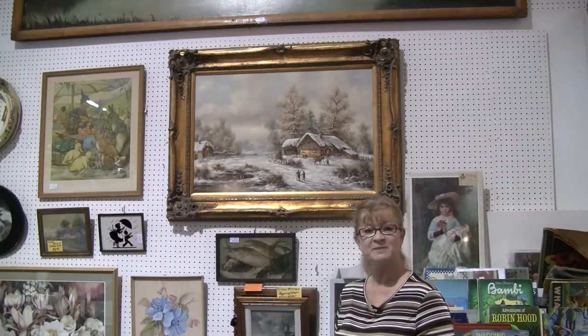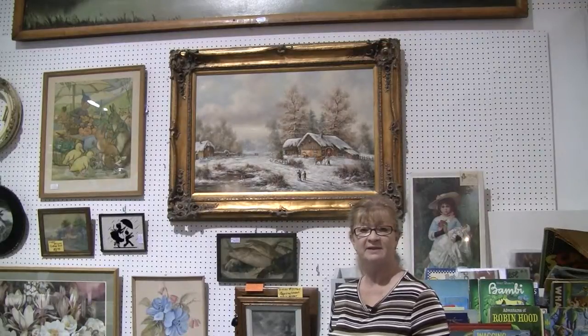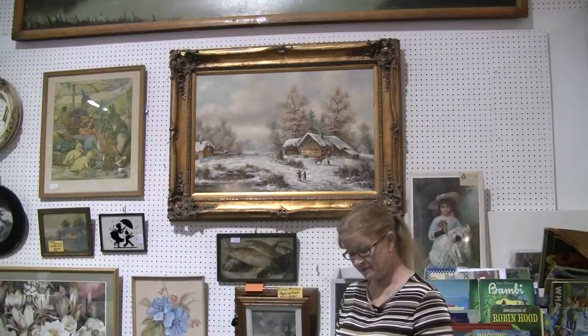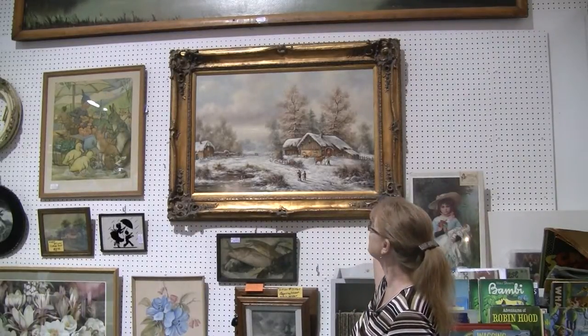Hi, this is Carrie at the Brass Armadillo in Des Moines, Iowa, reviewing some of the items that you can find at iAntique.com in the classified section. If you type in 'snow scene painting,' this is the lovely piece that you will find.